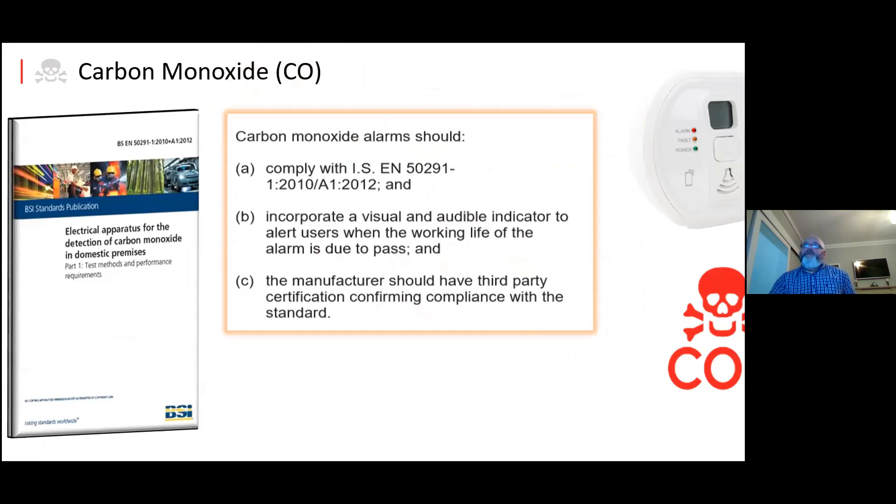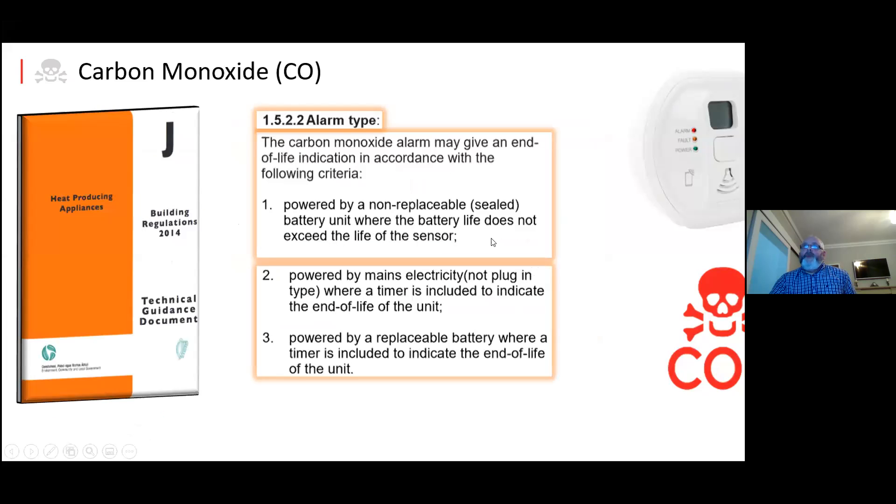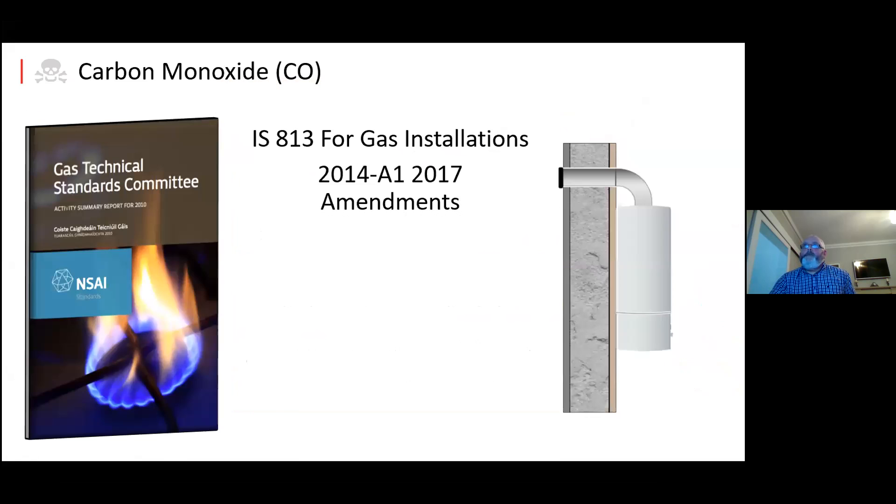The standards the device must comply with are EN 50291, CO210, and A1:2012. It must incorporate an audible and visual indicator of end-of-life, and the manufacturer must have third-party certification. Power sources can be replaceable batteries, 10-year batteries, mains, or mains with battery backup. The only unit that's not allowed is a plug-in type.